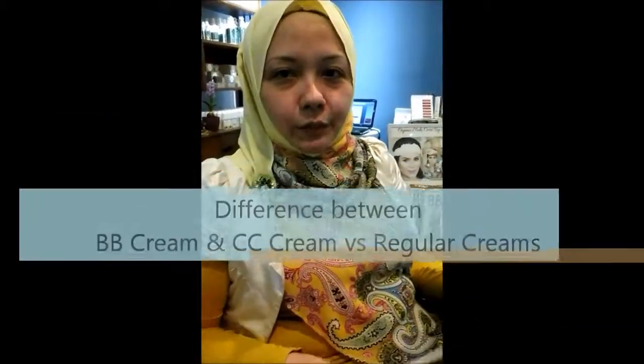Hi, my name is Sharifa. I'm from Flair Wellness and La Maison Bio. Today I'm going to talk to you about foundation, CC creams and BB creams. There are differences between the three products.